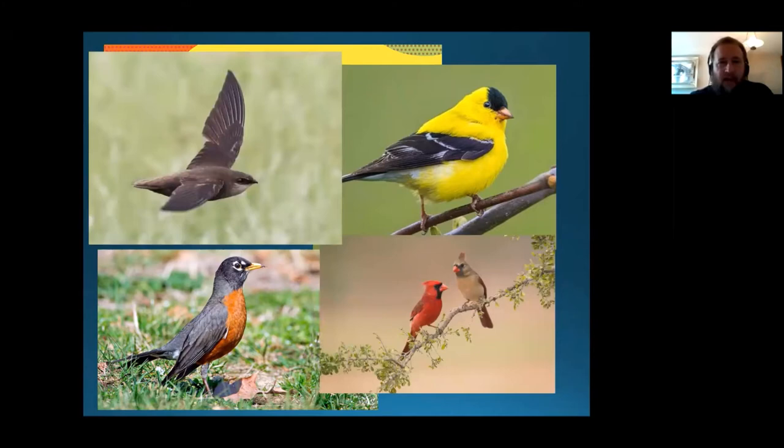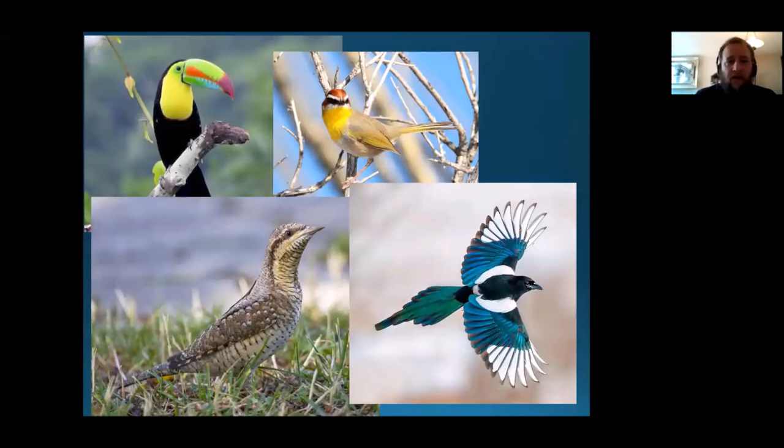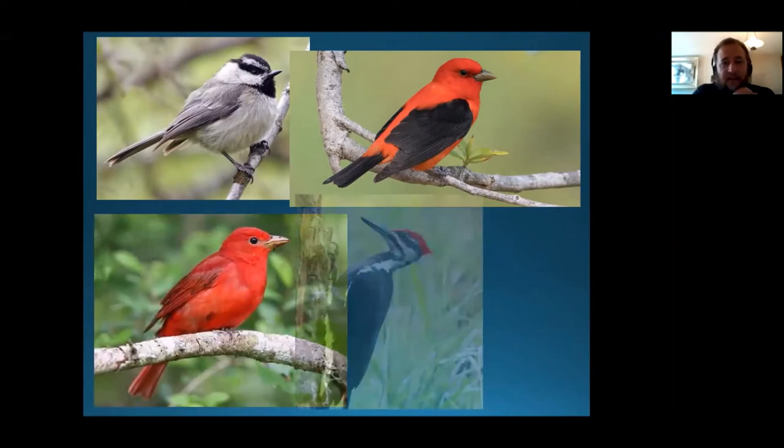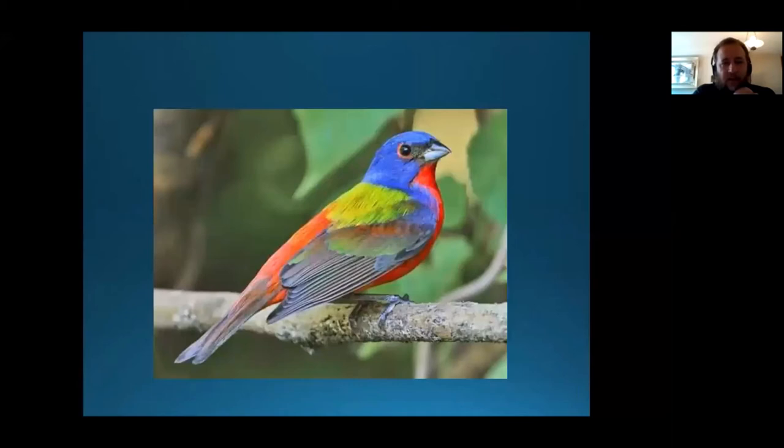And quickly, some of the cool birds that were seen during the event. We had a keel-billed toucan and a rufous-capped warbler from Costa Rica. We had this crazy looking Eurasian wryneck from the Czech Republic. And a Eurasian magpie from the Federation of Bosnia — tell me that bird doesn't look like a corvid. We had a mountain chickadee from Colorado, scarlet tanager from Massachusetts, summer tanager from Wisconsin, pileated woodpecker from Michigan, a Swainson's warbler from North Carolina, and a painted bunting from Texas.